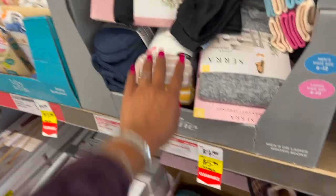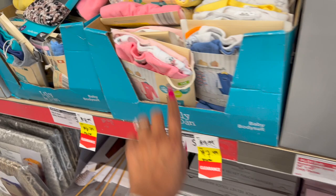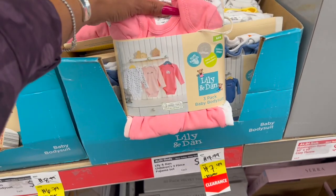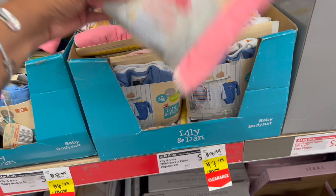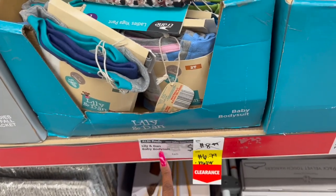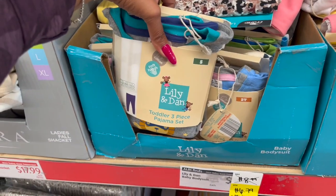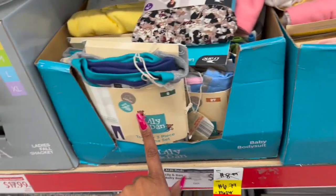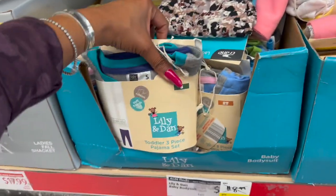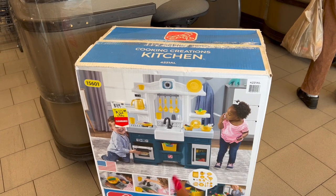Two-pack winter socks are $7.99 down to $5.99. The Lily and Dan three-piece children's pajama set is $9.99 down to $7.49 — a great baby shower or Christmas gift. The Lily and Dan baby bodysuits are $8.99 down to $6.79. Quick and easy gifts that won't break the bank.